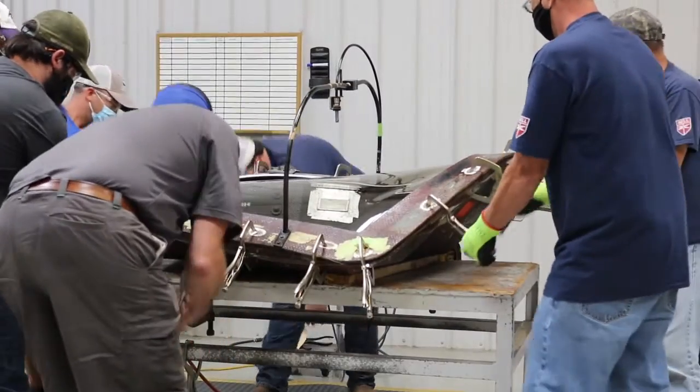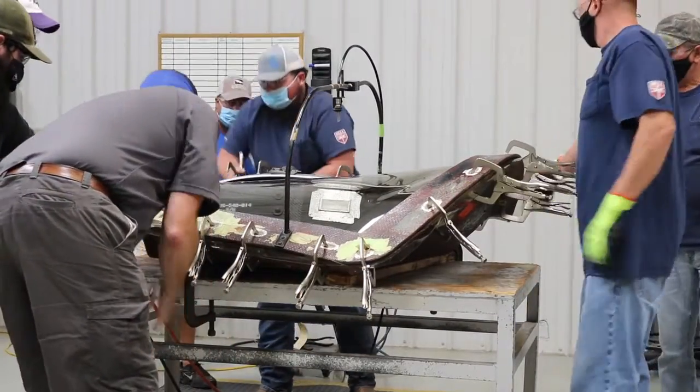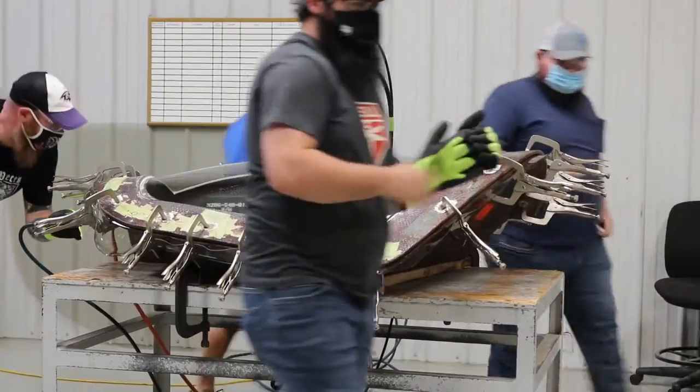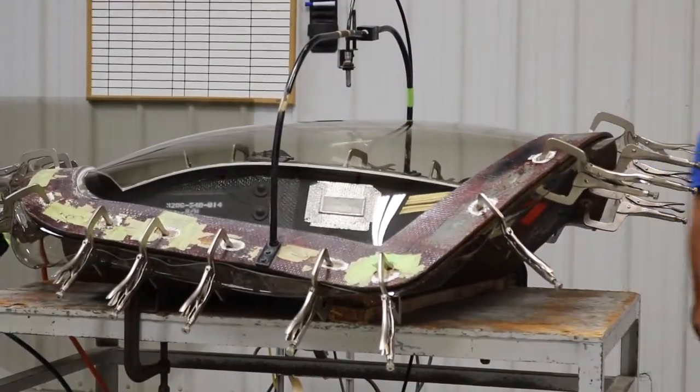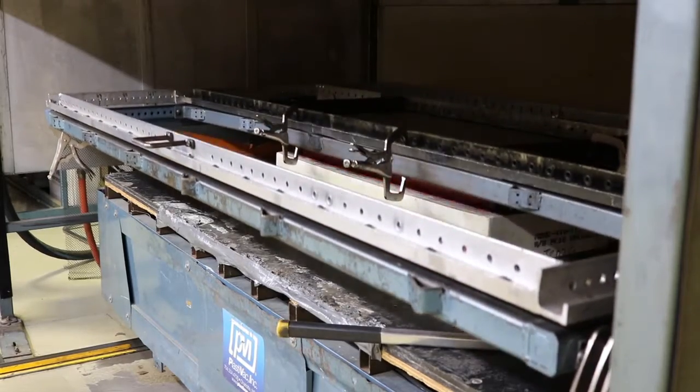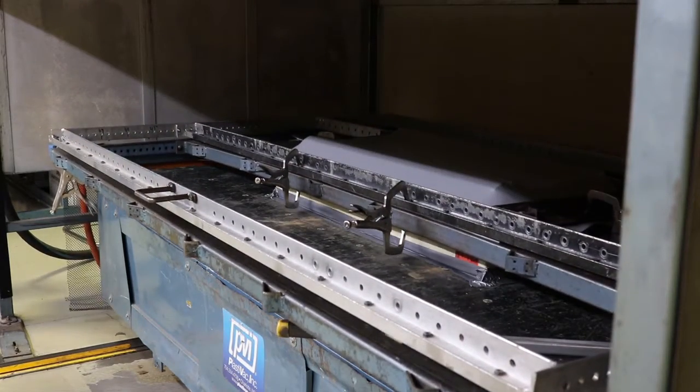Our biggest area is fabrication. We have windows fabricators and landing gear fabricators. Assembly technicians is another big area. We do a lot of assembly work — small parts, larger components that we assemble into kits. We have a kitting operation. They do kitting operations for a lot of kits, not just for Bell, but for other OEMs as well.